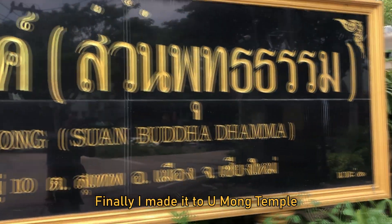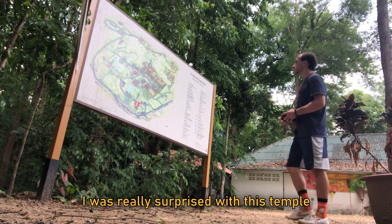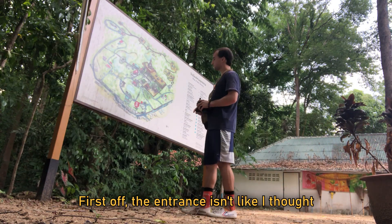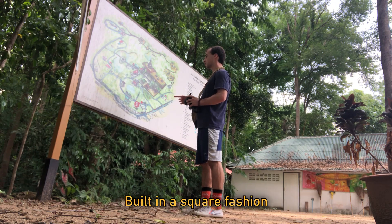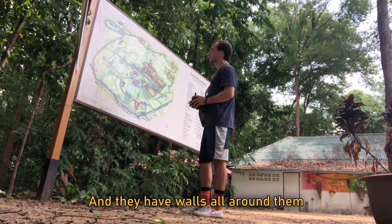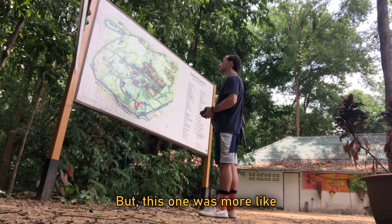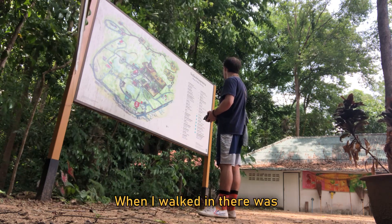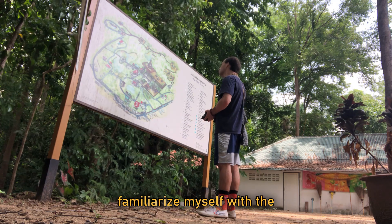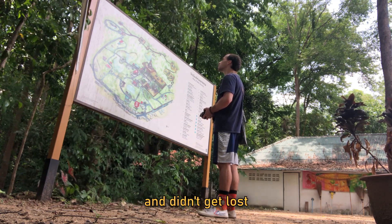Finally, I made it to Wat U Mong Temple. I was really surprised with this temple. First off, the entrance isn't like I thought. Most of these temples are built in a square fashion and they have walls all around them. But this one was more like a big park. When I walked in there was this big map, so I decided to familiarize myself with the area, just so I knew where I was going and I didn't get lost.